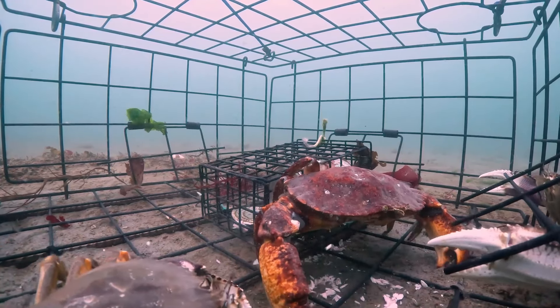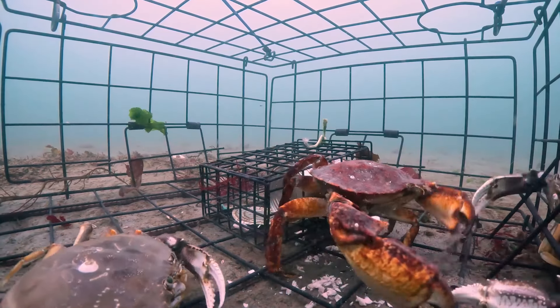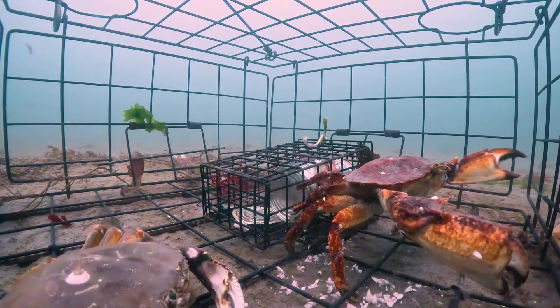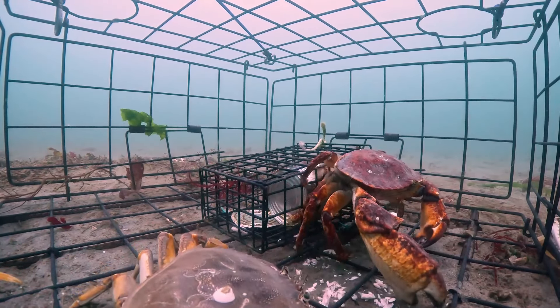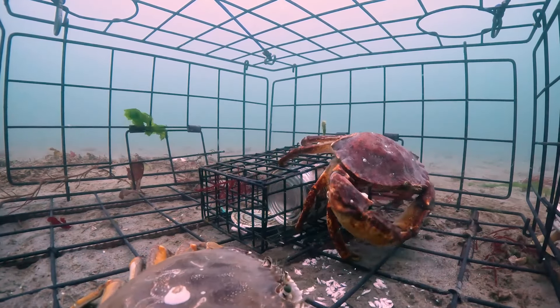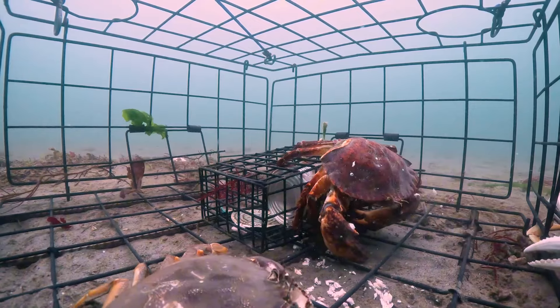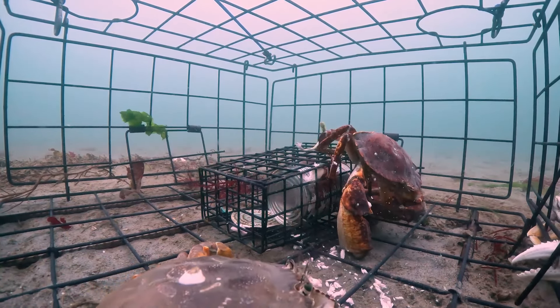Alaskan fishermen also face market pressure and international competition, while the demand for Alaskan crab and lobster is increasing worldwide. Maintaining a reputation for product quality and ensuring the sustainability of the fishing industry is always a top priority. Therefore, fishermen are constantly learning and improving — from fishing techniques to modern preservation measures to keep the products at the highest standards.